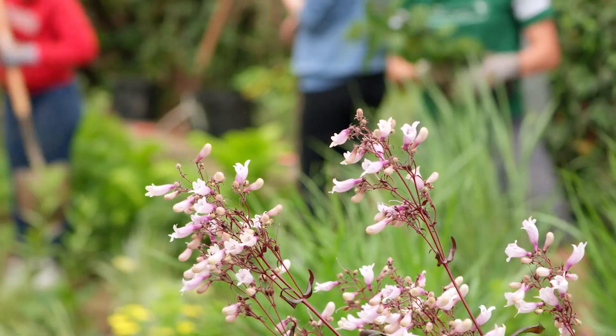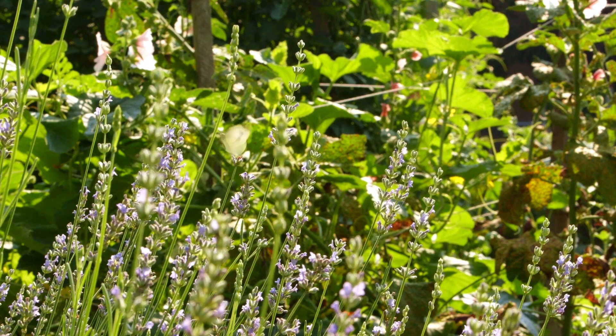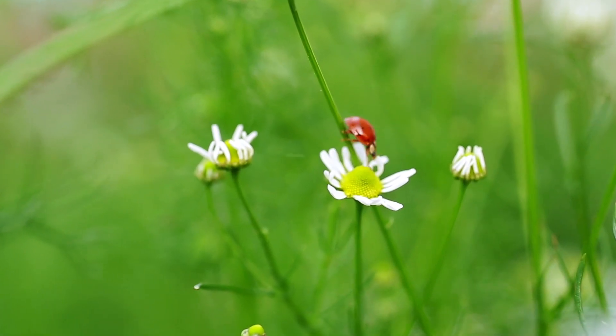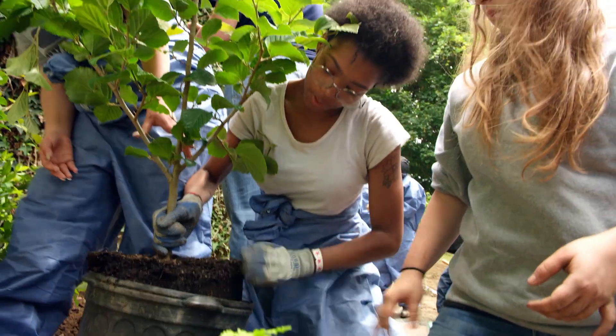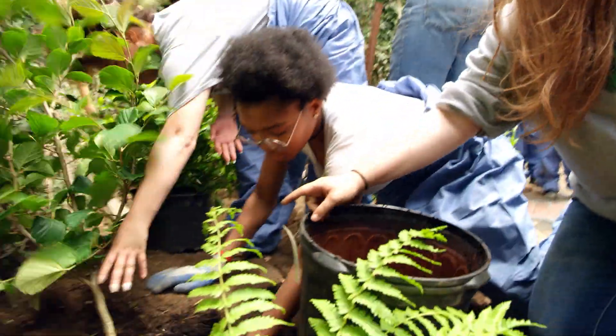By using green infrastructure, they're beautifying their school and making it more sustainable. Rain gardens are full of native plants that thrive in their environment and support local wildlife. The gardens also include deep-rooted plants that can absorb more water.